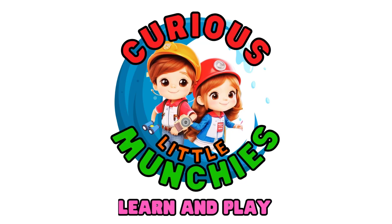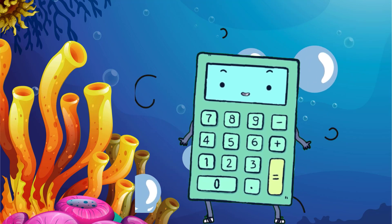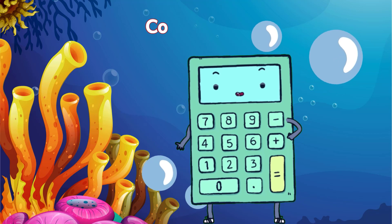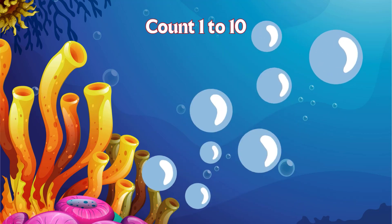Welcome to Curious Little Munchies. Hello, little munchies. Are you ready to dive into the magical world of sea animals and learn to count? Let's get started on our counting journey under the sea.